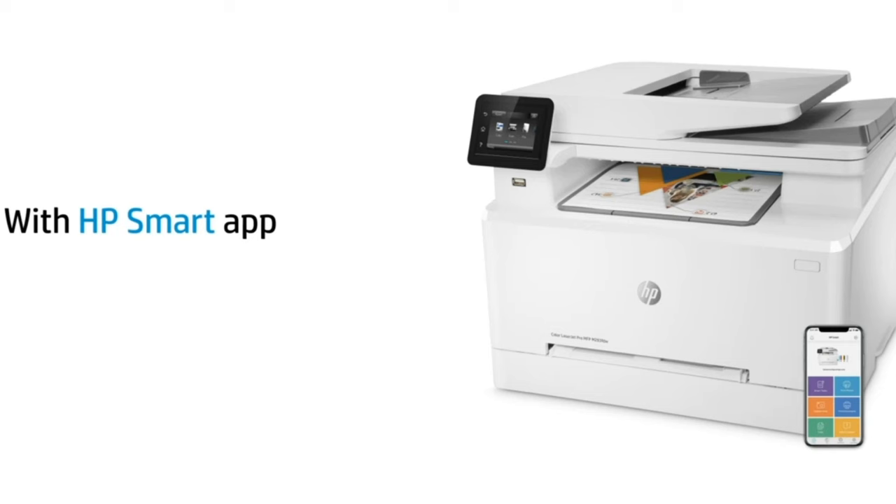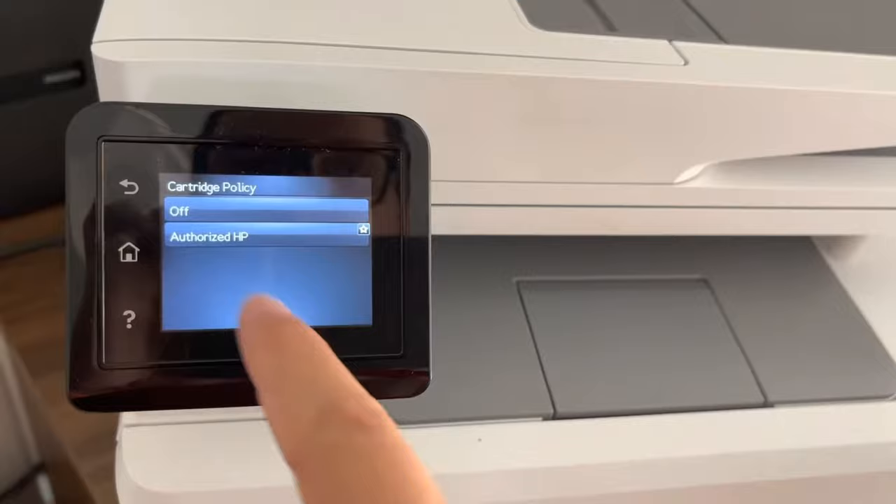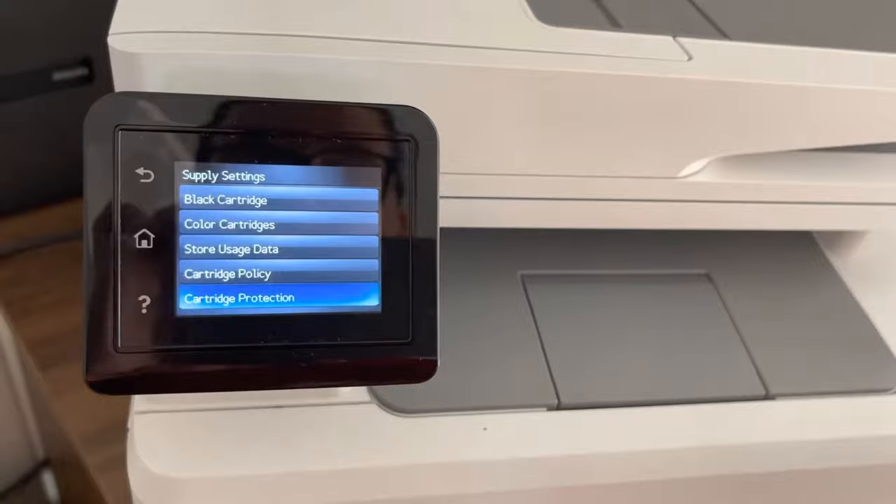The HP Smart app compatibility adds convenience, enabling remote printing, job management, and device setup. The app also offers customizable shortcuts, boosting productivity by up to 50%. Security is paramount with built-in measures to safeguard sensitive business data. Dual-band Wi-Fi ensures a stable connection, and Jet Intelligence technology guarantees optimal printing performance and protection against counterfeit toner cartridges.